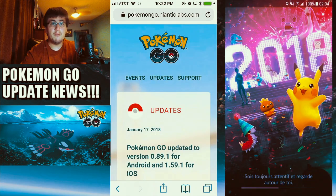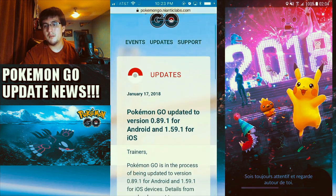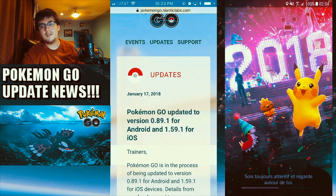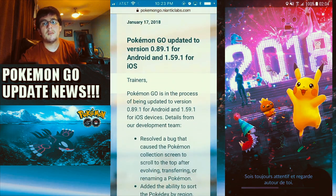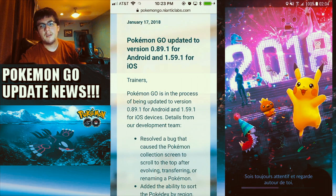Hello everybody and welcome to Pokemon GO. We got an update — Pokemon GO has been updated to version 0.89.1 for Android and 1.59.1 for iOS.